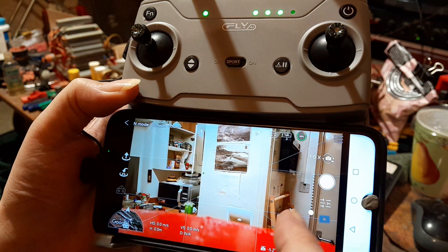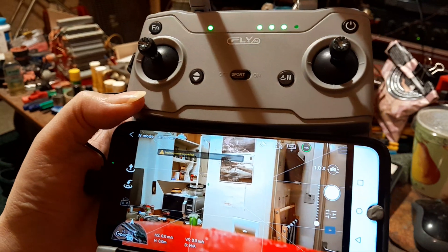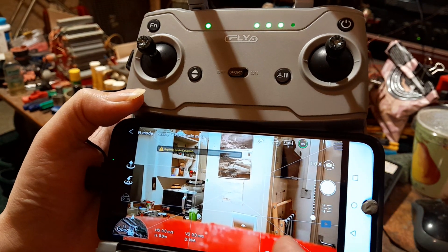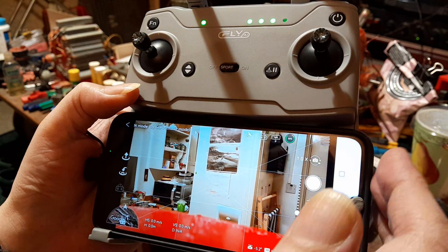I wanted to keep it at the settings that the phone's happy with, otherwise it'll just burn my battery out. Because this old phone - the battery is not very good on it. There was a menu at the top here but I can't find it.